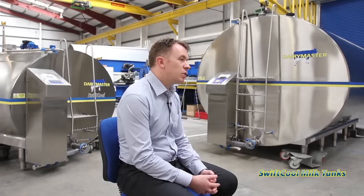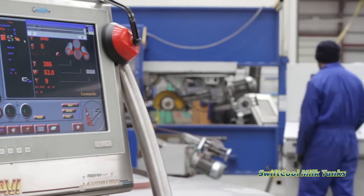When we looked at developing the Swift Cool Milk Tank range, we evaluated the different ways that you could wash the milk tank. So we developed a spray petal which rotates inside the tank and gives a very powerful force of water spray all over the inner surface of the tank.